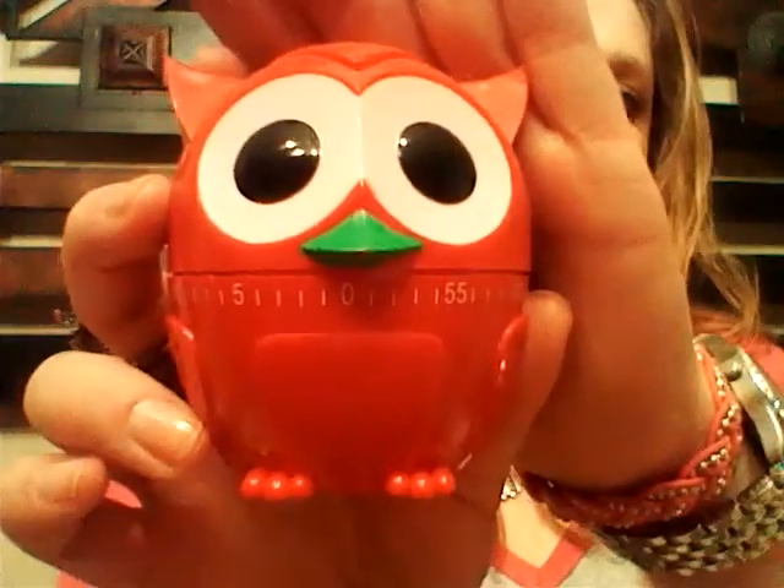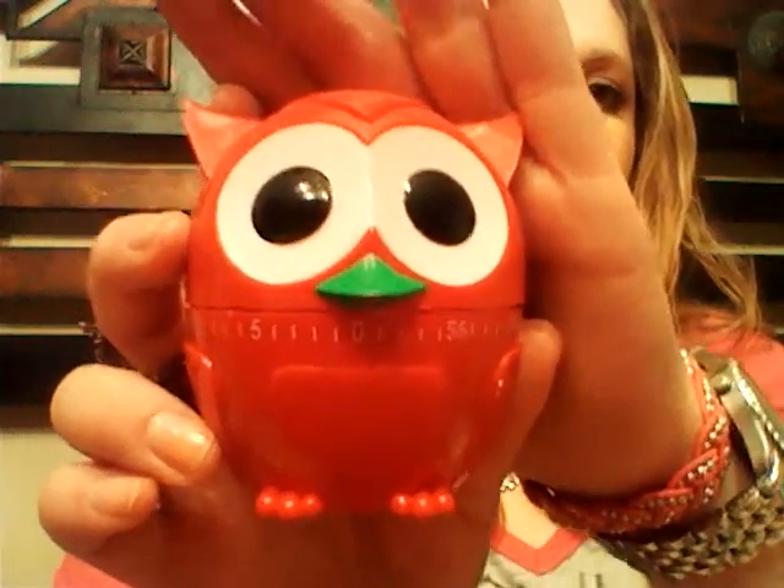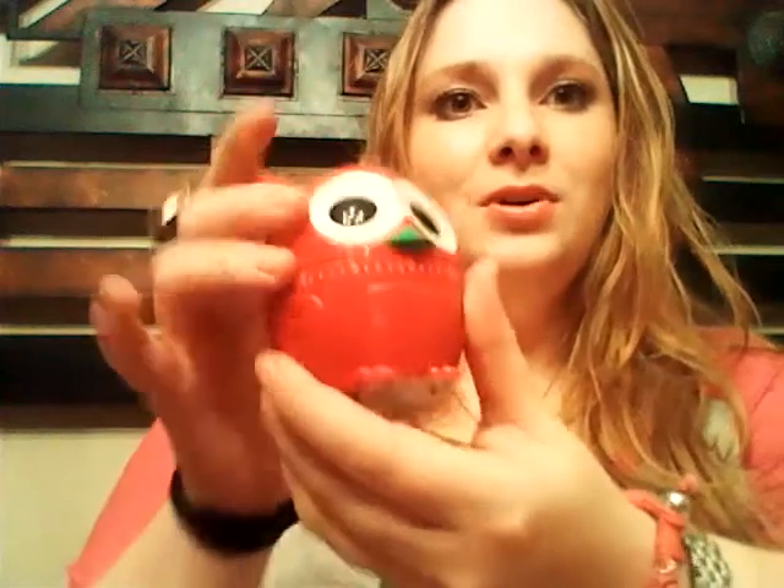This little kitchen timer is from a store called Kirkland's, which is a home goods store, and I thought he was the cutest thing in the world. He works really well — I use him all the time when I cook because I don't have a timer on my stove that works well.